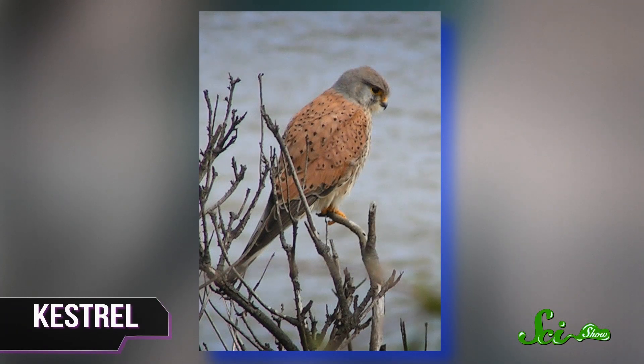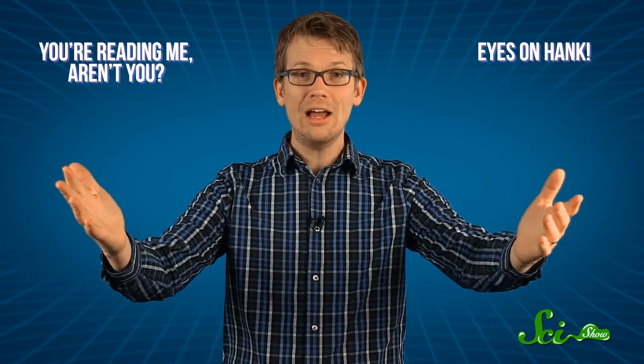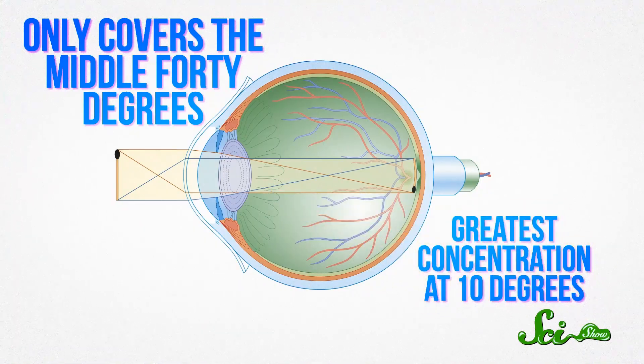But it's not just magnetic fields and extra colors that makes a bird's eye view of the world amazing. Birds also have special fovea. The fovea is the spot in your retina that has the highest resolution. If you're a human, you only have one in each eye, and it has its limitations. Try this demonstration: just look at me, cover one eye, and then try to read the words on either side of the screen. It's really hard. That is because your fovea only covers the middle 40 degrees of your visual field, and the greatest concentration of your eye's cones only covers 10 degrees. So while you're looking at me, you can probably see that all the words are there, but you can't actually focus on them — maybe not even read them.